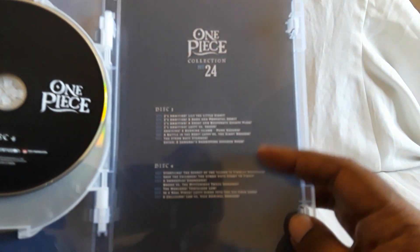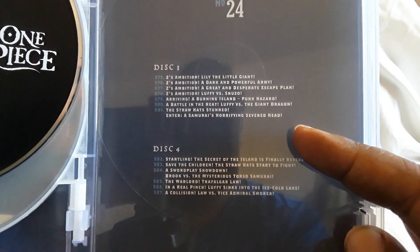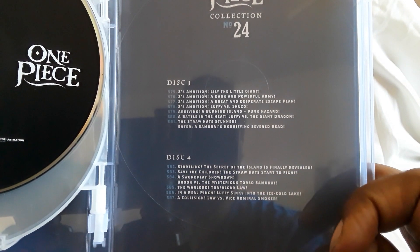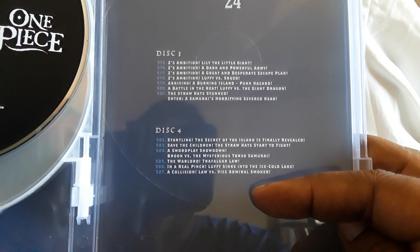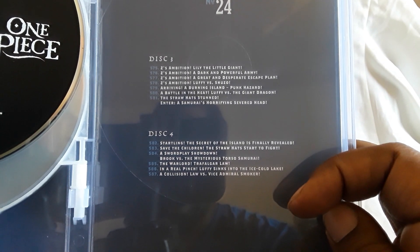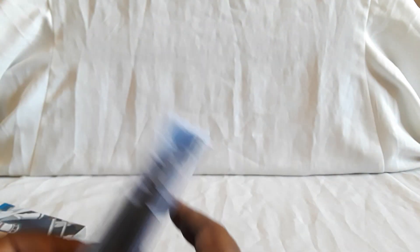I think I'll go ahead and put a link in the description below for all of our One Piece stuff, because we do have all the other ones like this. And this collection stops at a collision — Law vs. Vice Admiral Smoker.